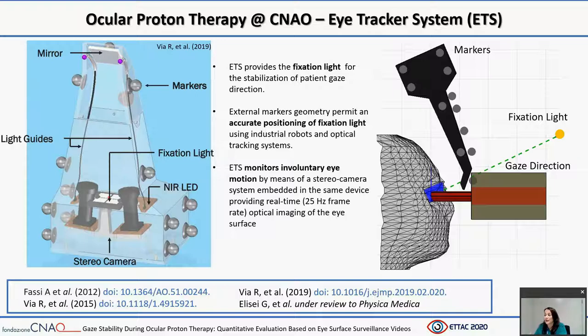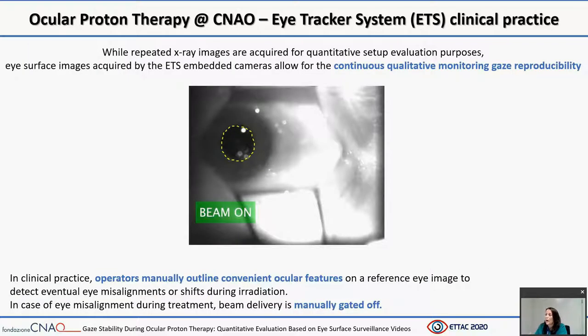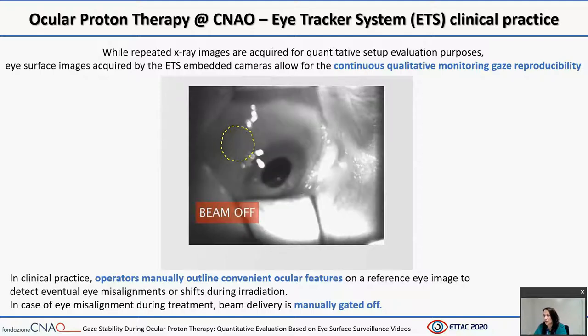Usually, the treatment takes place under dim lights to facilitate the patient to keep his gaze fixed on the fixation light. Light guides are used to illuminate the field of view of the camera. While repeated X-ray images are required for quantitative setup evaluation, eye surface images acquired by the eye tracking system allow for continuous qualitative monitoring of gaze reproducibility. In clinical practice, operators manually outline convenient ocular features on the reference eye image to detect eventual eye misalignment or shifts during irradiation. In case of eye misalignment, beam delivery is manually gated off. In the video, the patient is actively looking at the fixation light and the beam is enabled; when the patient deviates from the reference position, the treatment is stopped.